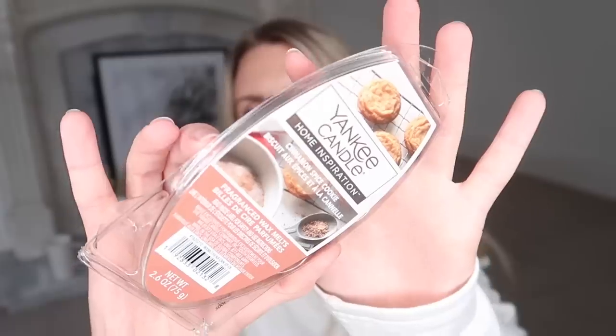I always check out the Yankee Candle wax melts and votives that they have, and they didn't really have any new year scents — there was still quite a lot of Christmassy leftover ones. So I spotted these. I liked the sound of them so I picked them up anyway — a bit out of season, but it is cinnamon spice cookie, which sounds delightful. I've already smelt these and they're definitely sweet, but the cinnamon coming through makes them quite spicy and cuts through that sweetness. I really like them, I can't wait to use them.